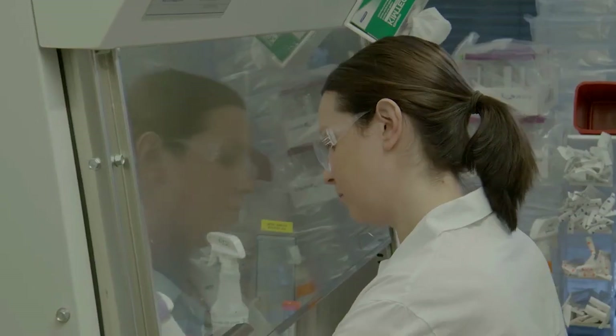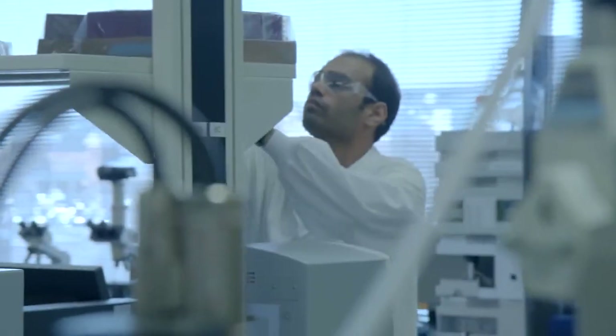We have a team of people that are really passionate about this, and they want to make the way they work sustainable — so it's fantastic.